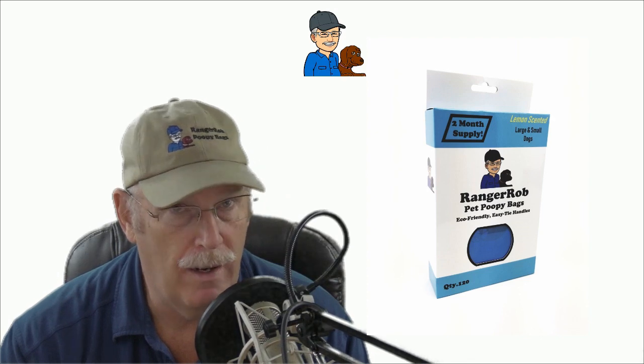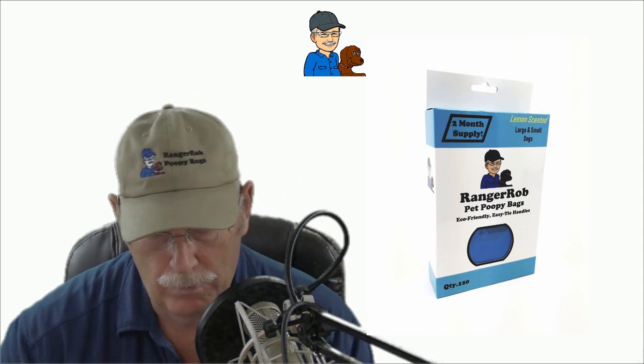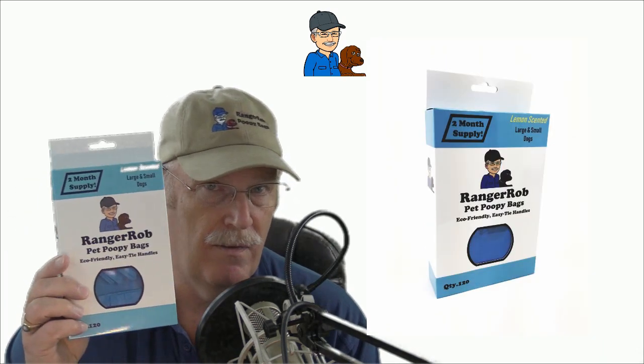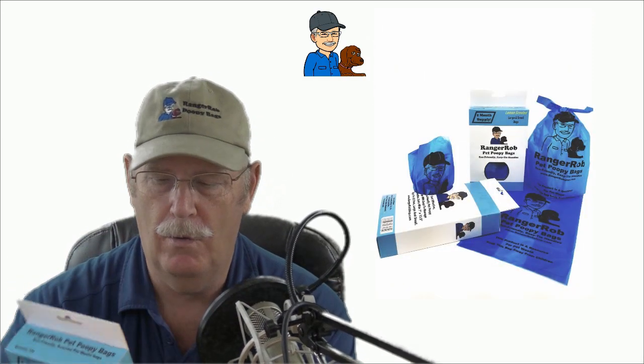Hello everyone, would you like to make some money? I'd like to talk to you about a product called the Ranger Rob poopy bags. The Ranger Rob poopy bags are for dogs, and what we wanted to do was create a really good dog bag that was a little bit bigger, a little bit deeper, and put it in a nice box with a dispenser in the back so it makes it easy to get the bags out.